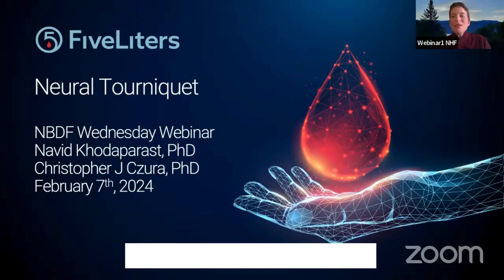Good afternoon, everyone, and welcome to this week's National Bleeding Disorders Foundation, formerly National Hemophilia Foundation, Wednesday webinar. My name is Fiona Robinson, and I am the series host. In today's webinar, we will learn about wearable neurostimulation to promote hemostasis in bleeding disorders. This webinar is being recorded and will be available to the community on the NBDF website shortly after the webinar.